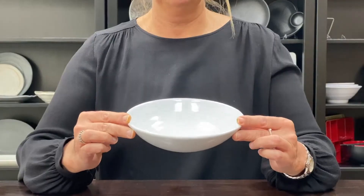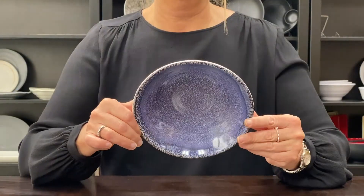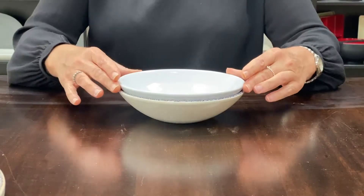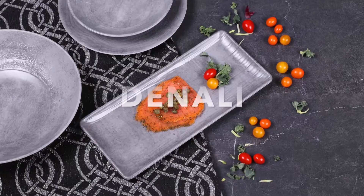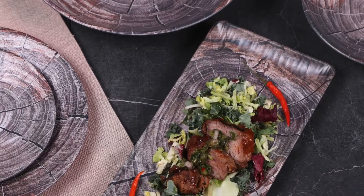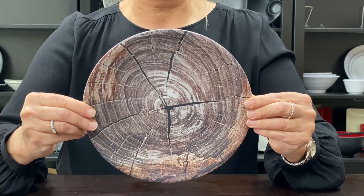As Claude Monet once said, "The richness I achieve comes from nature, the source of my inspiration." This line was inspired by the natural wonders of Denali National Park in Alaska.